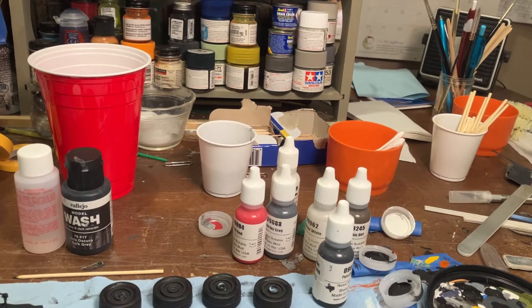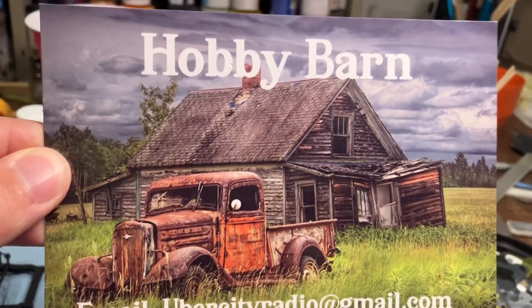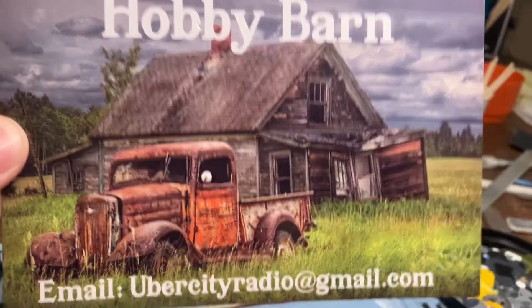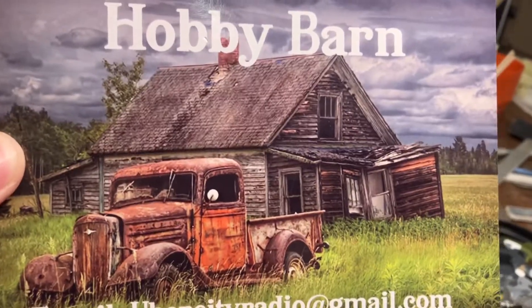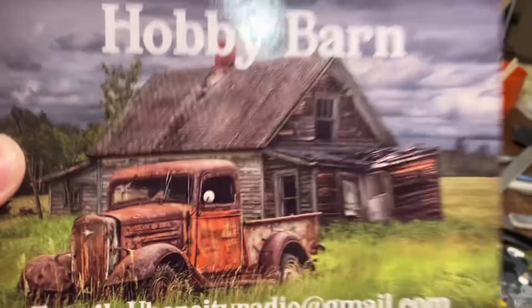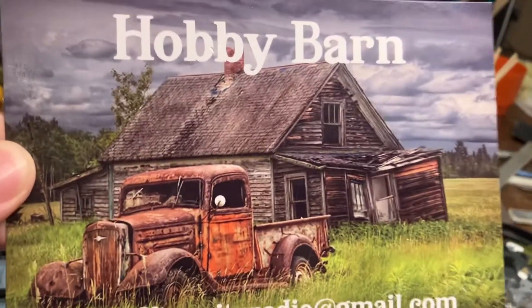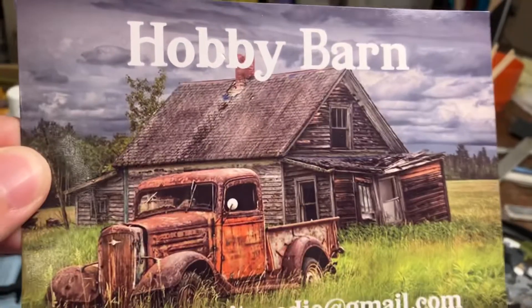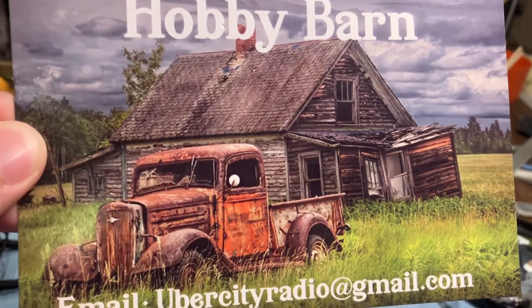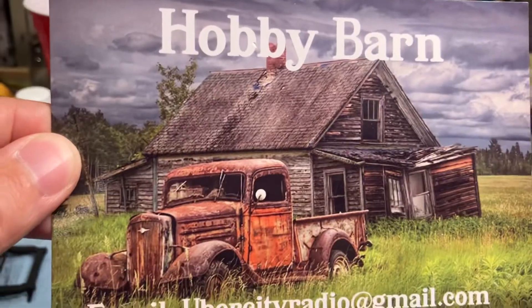The first card I received — in the order I received them — was a shop card from Terry over at Hobby Barn. Such a super cool card. As I probably mentioned, I wouldn't personally change a thing with it, but if you want to make some changes, by all means do. That card as-is is just super cool, and thank you very much for the kind words on the back — I really do appreciate all your support.